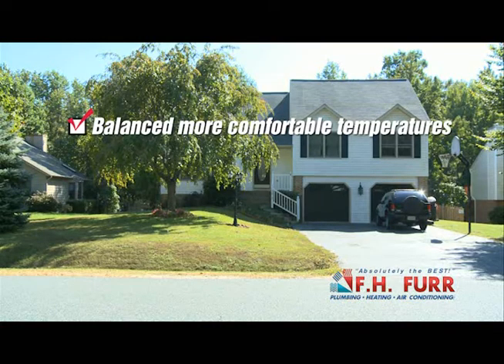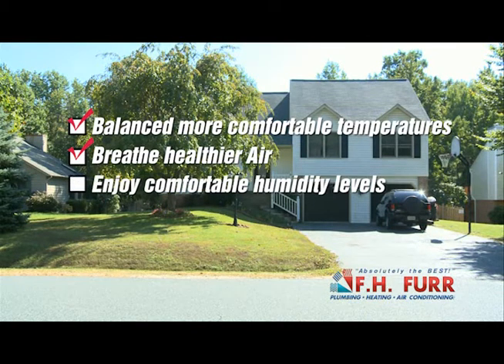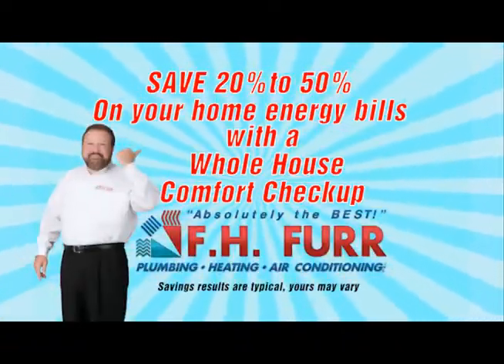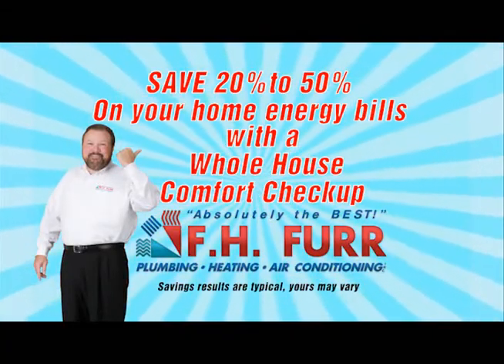Achieve balanced, more comfortable temperatures throughout your home, breathe healthier air, enjoy comfortable humidity levels year-round, and create a safer environment for you and your family. Save the money you may be losing on your energy bills — typically between 20 and 50% — with a Whole House Comfort Checkup from FH Fur.